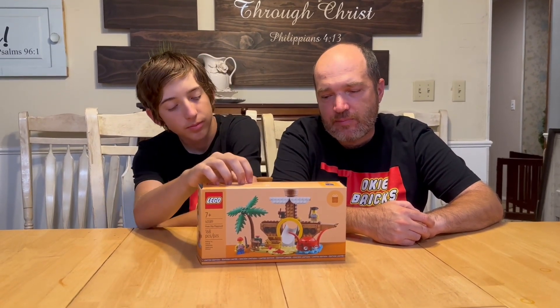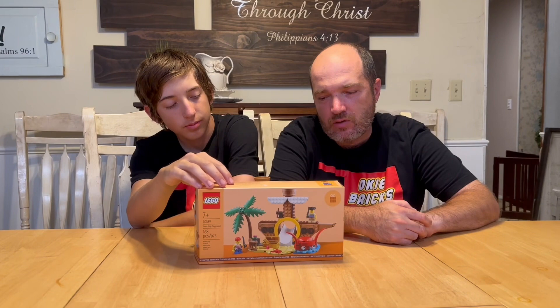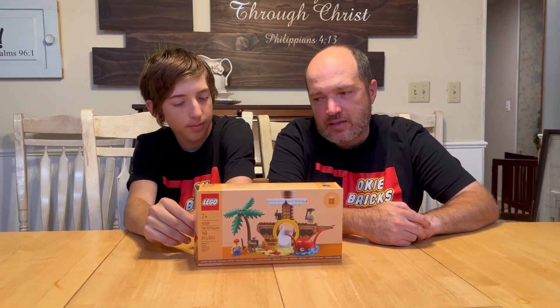I'm Isaiah, that's Roger with Only Bricks. Today we're going to tell you about set 40589, it is the Pirate Ship Playground. It currently comes as a gift with purchase with a $100 threshold, and it is 168 pieces.